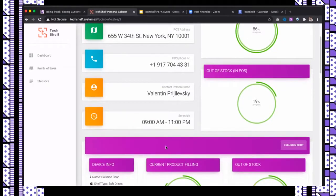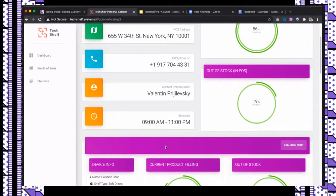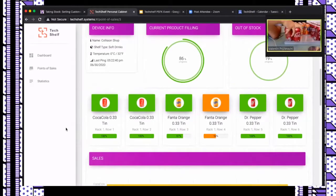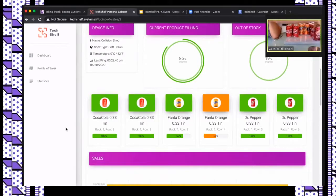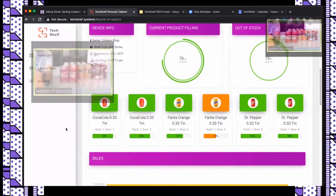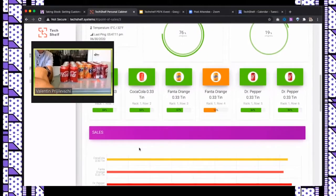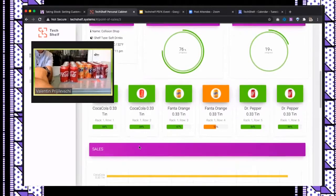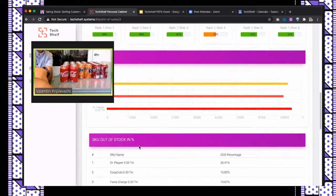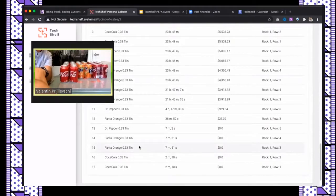Here is our demo shelf in real time. I'll grab some cans and some Dr. Pepper from the shelf. You'll see in a couple of seconds the information for Dr. Pepper and Coca-Cola updating — it was 100%, now it's 84%. We have additional data here such as sales and SKUs in out-of-stock, and we can build any type of report based on data from the shelves.